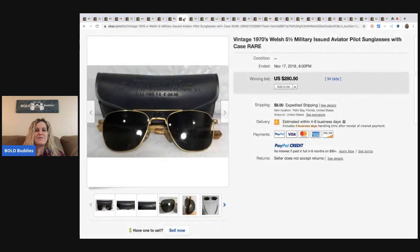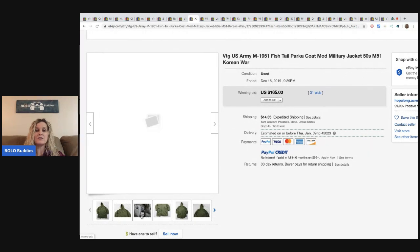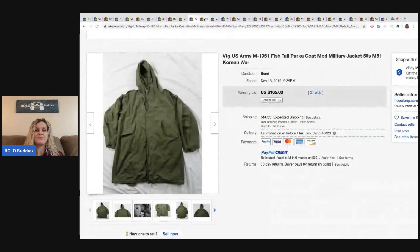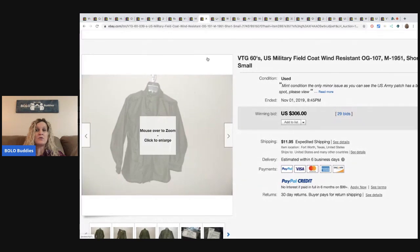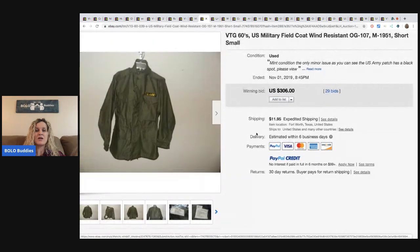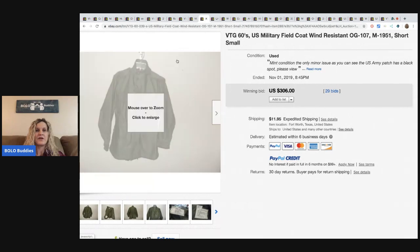The next item is these vintage 1970s military-issued pilot sunglasses. These sold for $280.50 with 34 bids and the buyer paid shipping. This U.S. Army parka coat from the fifties sold for $165 with 31 bids and the buyer paid shipping. Here's another one — it's a field coat, wind resistant, from the sixties, and it sold for $306 with 29 bids.